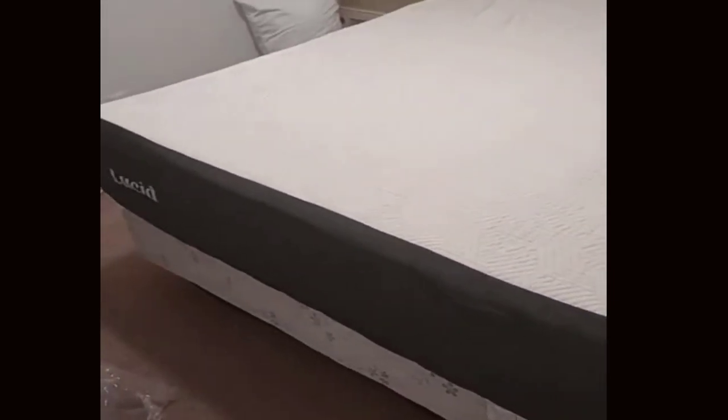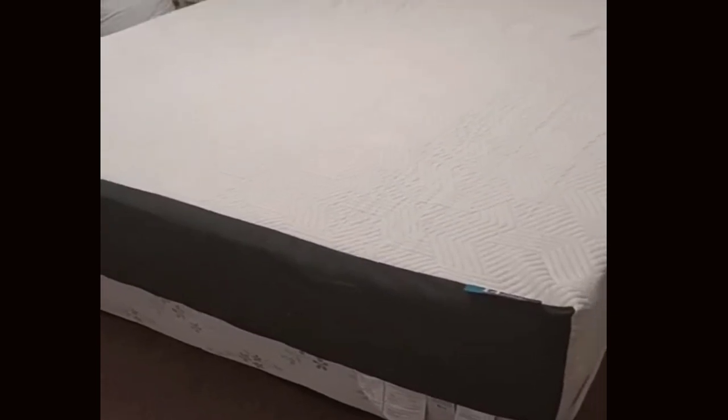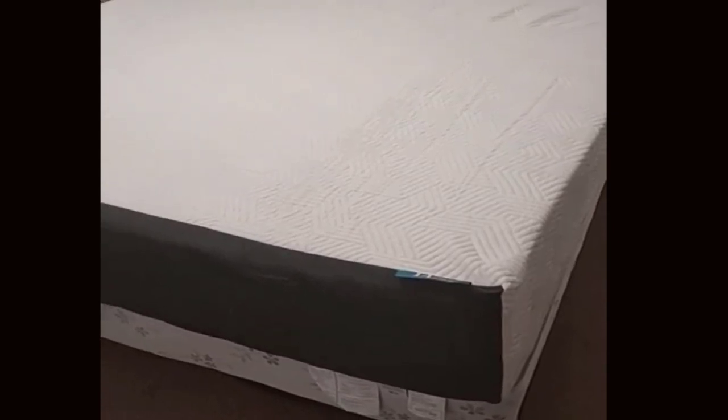Number 5: Breathability and Ventilation. The ventilated design of this mattress is worth noting, as it enhances airflow through the memory foam layers. This not only helps regulate temperature, but also creates a more breathable and comfortable sleep environment. If you tend to get hot during the night, this feature can be a game changer.